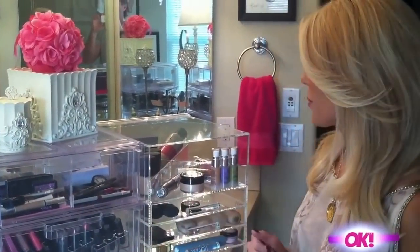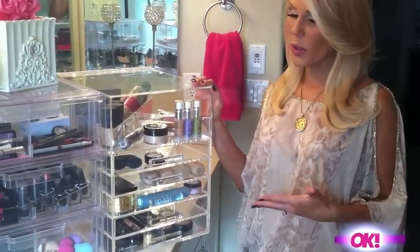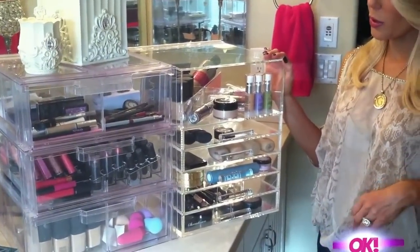Hi guys, I'm Gretchen Christine and thanks for joining me for another week of Get Glam with Gretchen for OK Magazine and okmagazine.com. I've been getting lots of requests about how to organize all of our beauty products that we all have so many of. So today I'm going to teach you a couple tips and tricks to help make your bathroom look organized and have all your beauty products in one spot. Here are a couple different versions of an organizer for your makeup and all your beauty products.